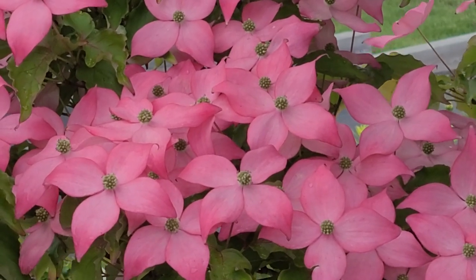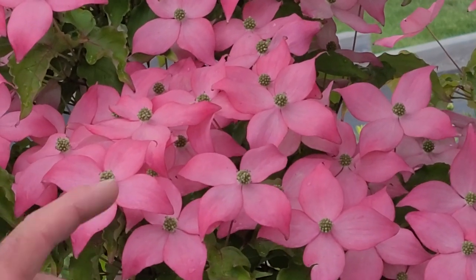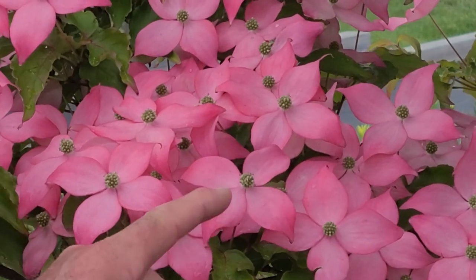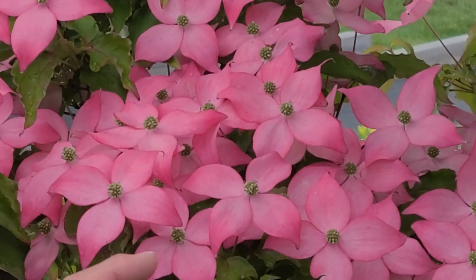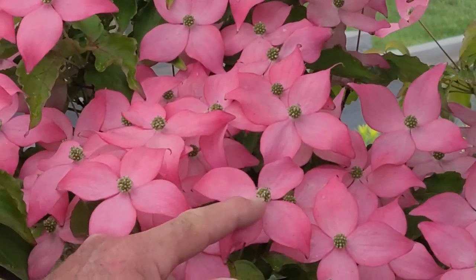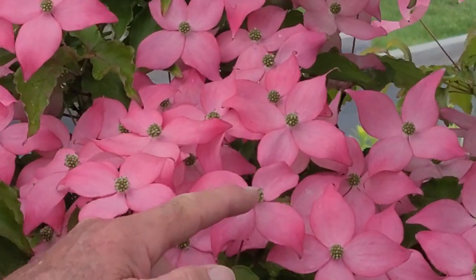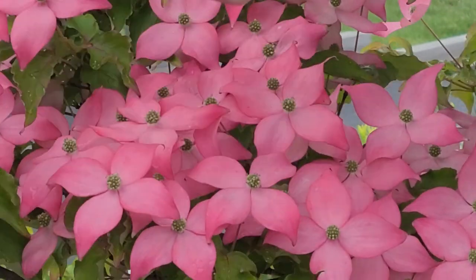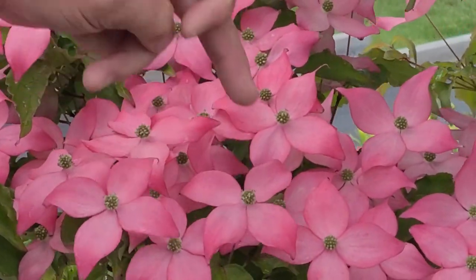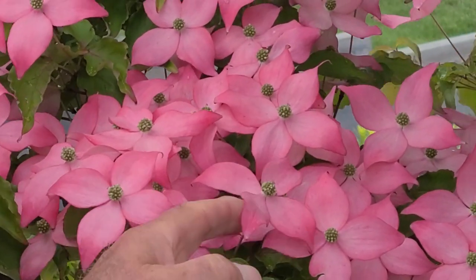You might be interested to know that while we generally refer to these as flowers, they're really not flowers as we know them — these are not petals. They are, in fact, colored bracts, kind of like the poinsettia at Christmas time. The real flowers are in here in this central button-like structure in the middle of the blossom. These are really modified leaves, and that's why they last so long, because they don't fall off like conventional petals.